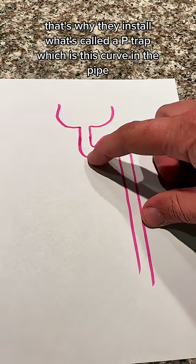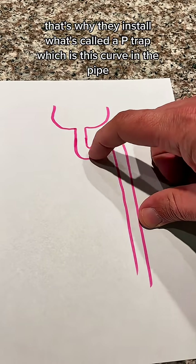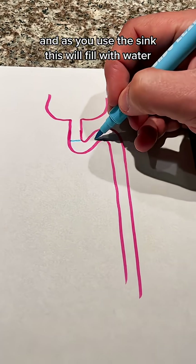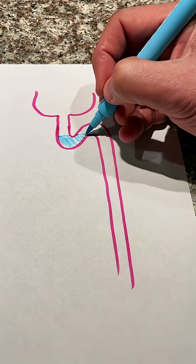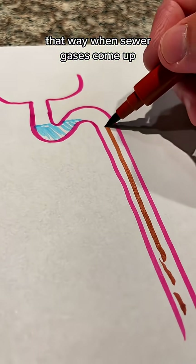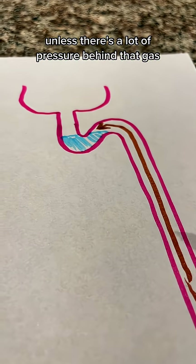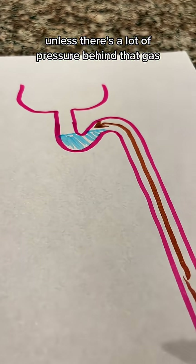That's why they install what's called a p-trap, which is this curve in the pipe. As you use the sink this will fill with water, so when sewer gases come up they hit that water and they're not able to go through unless there's a lot of pressure behind that gas.